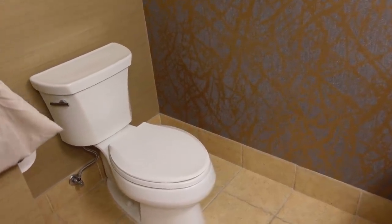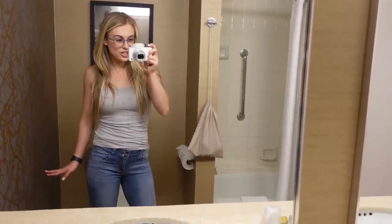Thank goodness the toilet situation is fixed. I quickly changed into jeans and a tank top because this wonderful hotel gave all of the crew members two free drink vouchers. I'm going to head downstairs and go to the bar with my crew, but I will see you all bright and early tomorrow morning for some hiking.